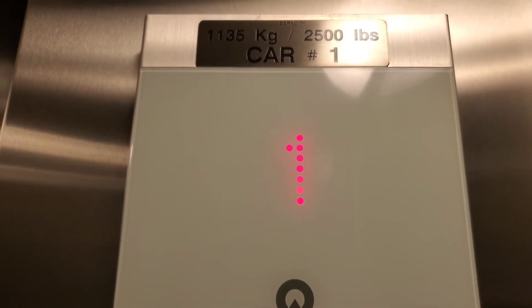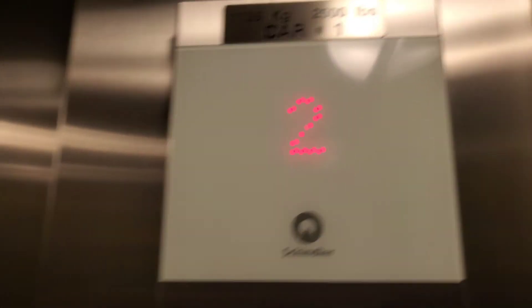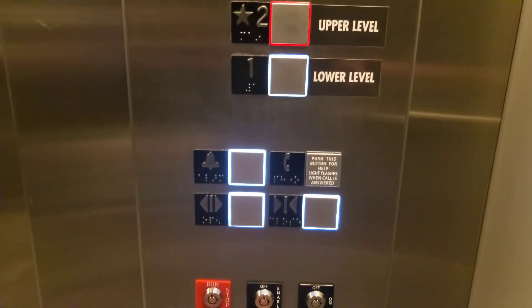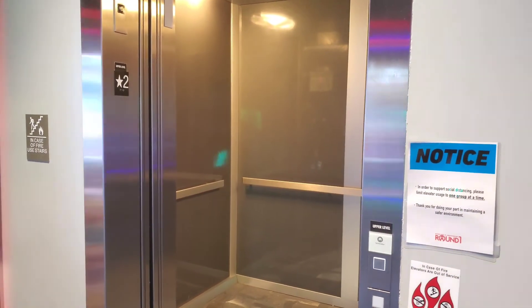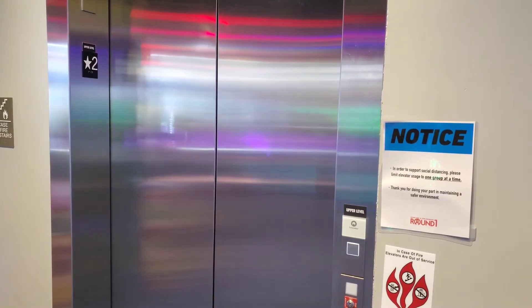2,500 pound capacity. This is a pretty small elevator. The cab is pretty basic too. And here we are at floor 2. Use your fixtures again. The button goes out once the door is open. There it goes, and that's it.